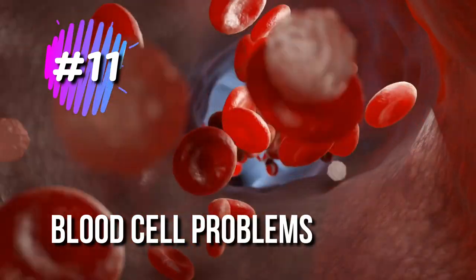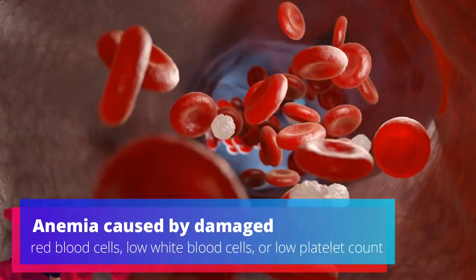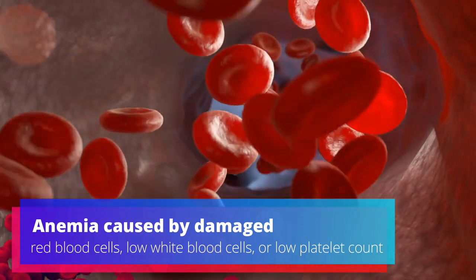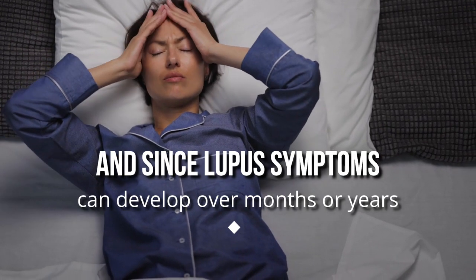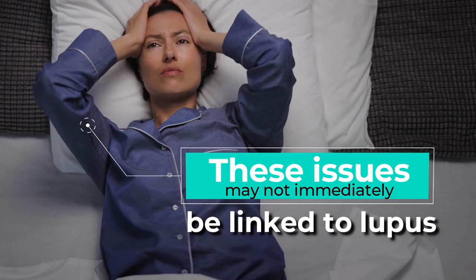11. Blood Cell Problems. Anemia caused by damaged red blood cells, low white blood cells, or low platelet count can all be signs of lupus. And since lupus symptoms can develop over months or years, these issues may not immediately be linked to lupus.